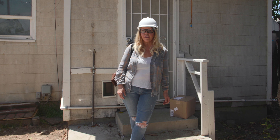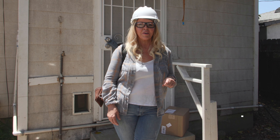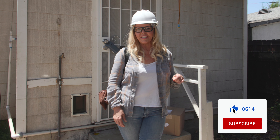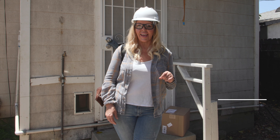Thank you for joining me. For more information on this home, contact me using the information below. Remember to like and subscribe to my channel, always remember to spread the cheer, and let's get to work.